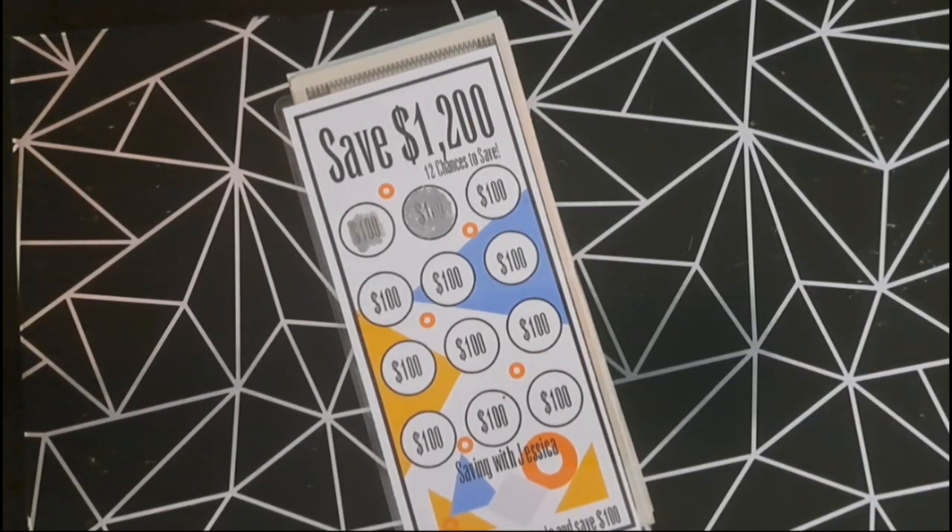Our next challenge is to save $1,200 and we're going to add $700.